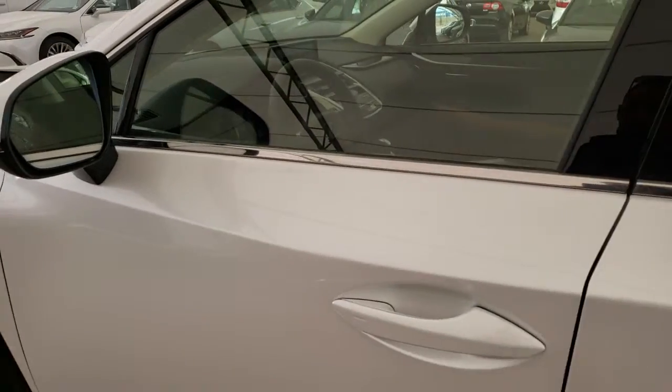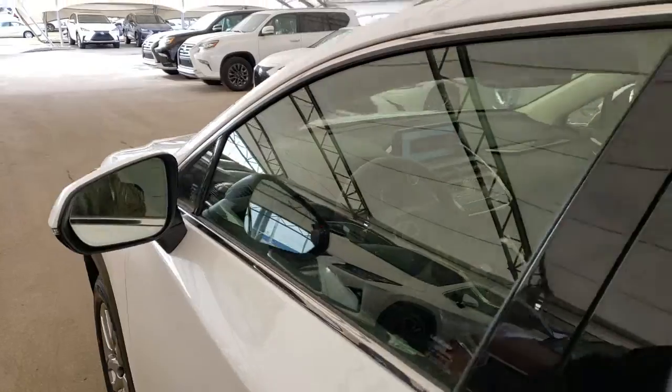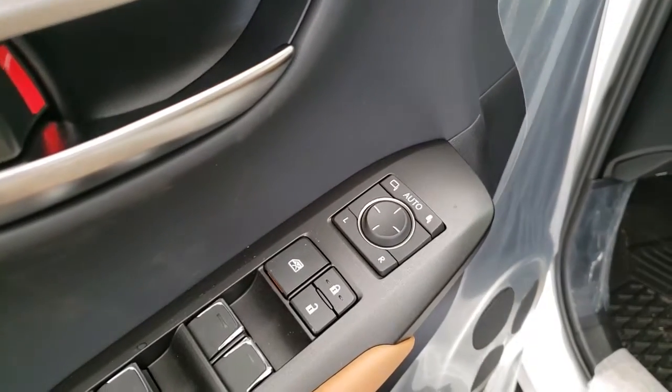Keyless entry with push start ignition, power folding and auto dimming side mirrors.